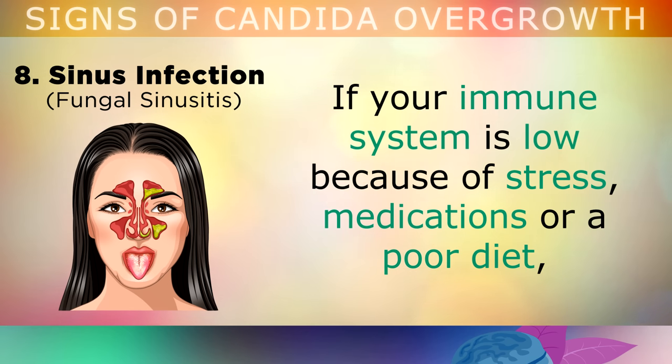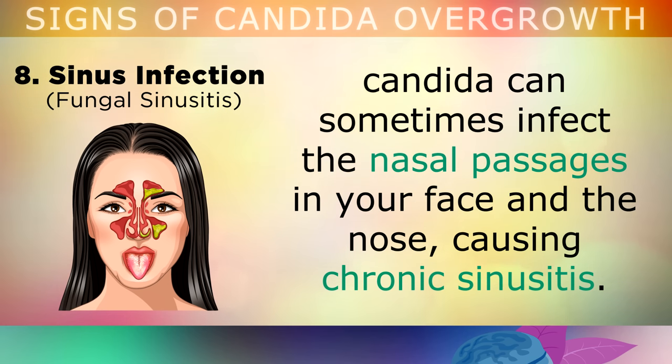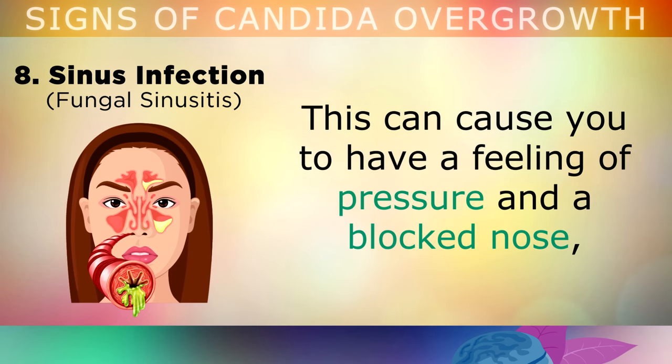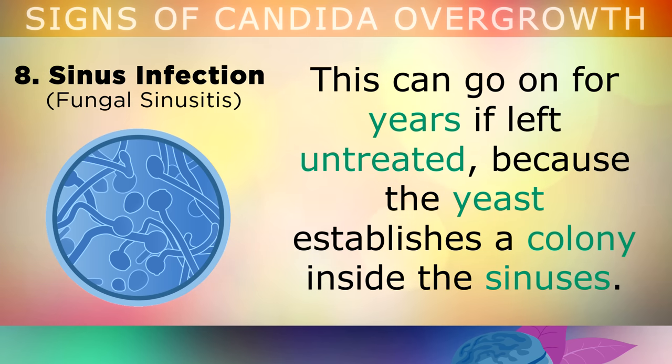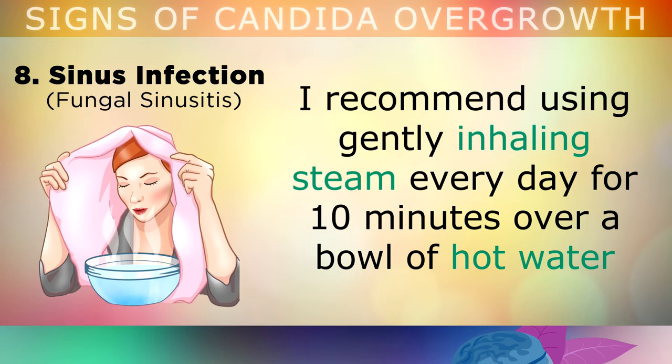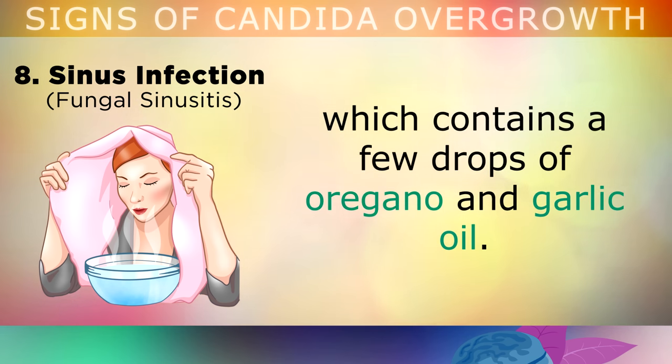Sign 8: Sinus Infections. If your immune system is low because you're stressed, you're taking medications, or you're following a poor diet, Candida can sometimes infect the nasal passages in your face and nose, causing chronic sinusitis. This can cause you to have a feeling of pressure and a blocked nose, and it may sometimes release a discharged liquid from the nose with a very foul smell. This condition can go on for years if it's left untreated, because the yeast establishes a colony inside your sinuses. I recommend gently inhaling steam every day for 10 minutes over a bowl of hot water which contains a few drops of oregano and garlic oil to help destroy the fungus.